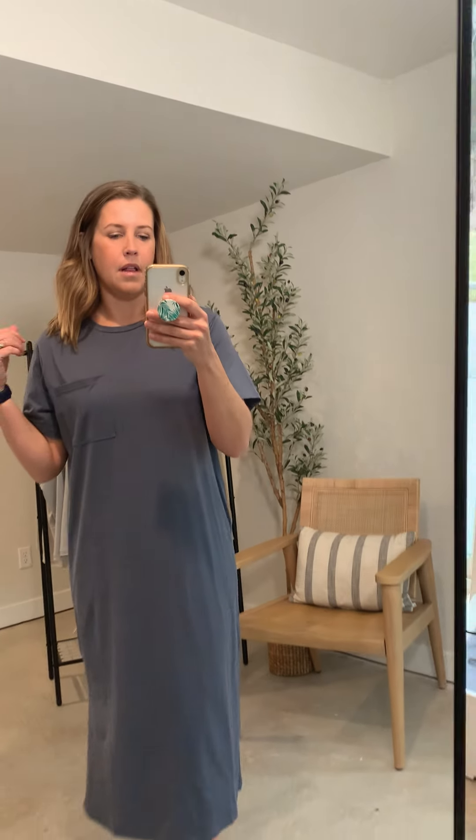It has a cute little slit at the bottom. I'm 5'6" and it's hitting me like a midi dress would — kind of midway down my calf. It's got this cute pocket detail. The neckline is great, it's not too high, not low at all. Just a really cute, beautiful dress.